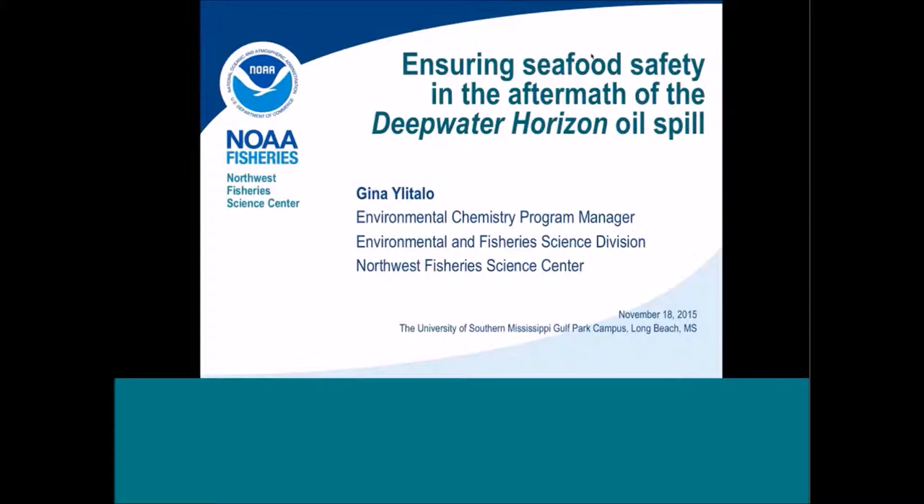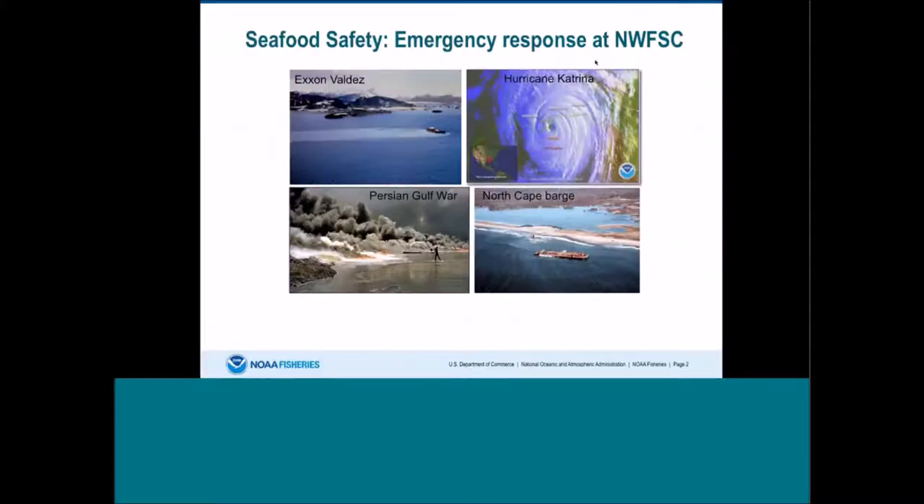You're probably wondering why somebody from Seattle would be analyzing samples as part of this oil spill. When environmental disasters such as the Exxon Valdez and North Cape oil spills as well as Hurricane Katrina occurred, there were major concerns about how these events could affect seafood quality and safety. The Northwest Fisheries Science Center in Seattle has conducted research on the availability, uptake, and disposition of oil-related compounds, and we were able to use this information in addressing seafood concerns as part of these environmental disasters.